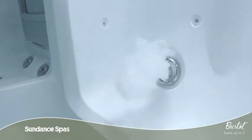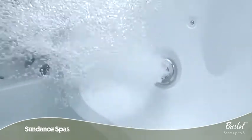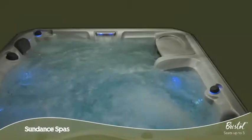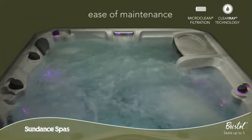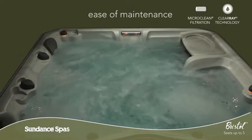Each and every element of the Bristol Spa is created to enhance your life so you can ease in, relax and enjoy. Thanks to ClearRay, the micro clean filtration system and horizontal filter design, keeping your spa water clean is a breeze.